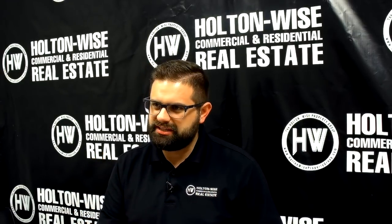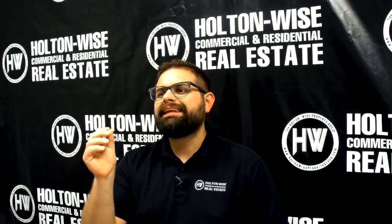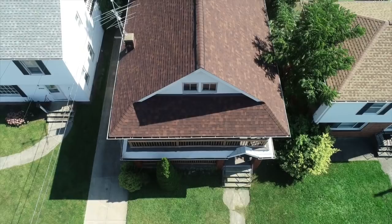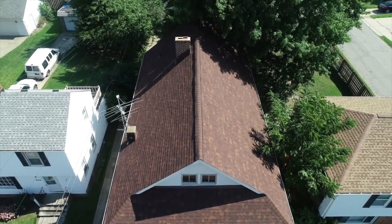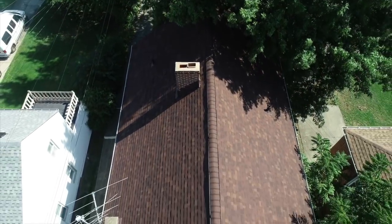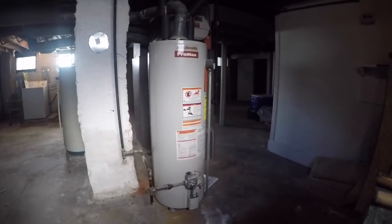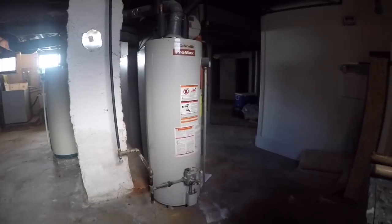I want to talk a little bit about some of the more expensive items when you're investing in real estate. Everything on the inside of that house looked great — the kitchen was nice, clean, and crisp, ready for tenants. But let's talk about those big ticket items. We flew a drone above the property so you can get a look at that roof. That roof is in great shape and has at least another 20 to 25 years of life left in it.